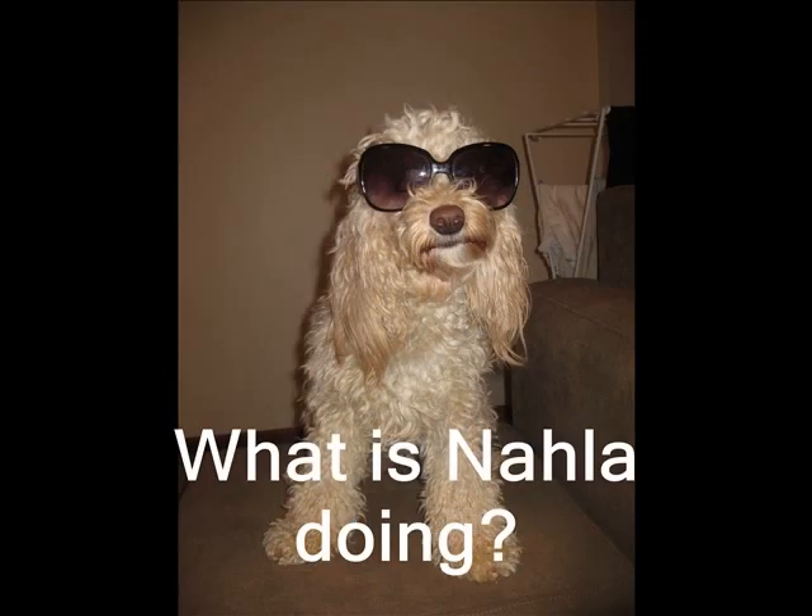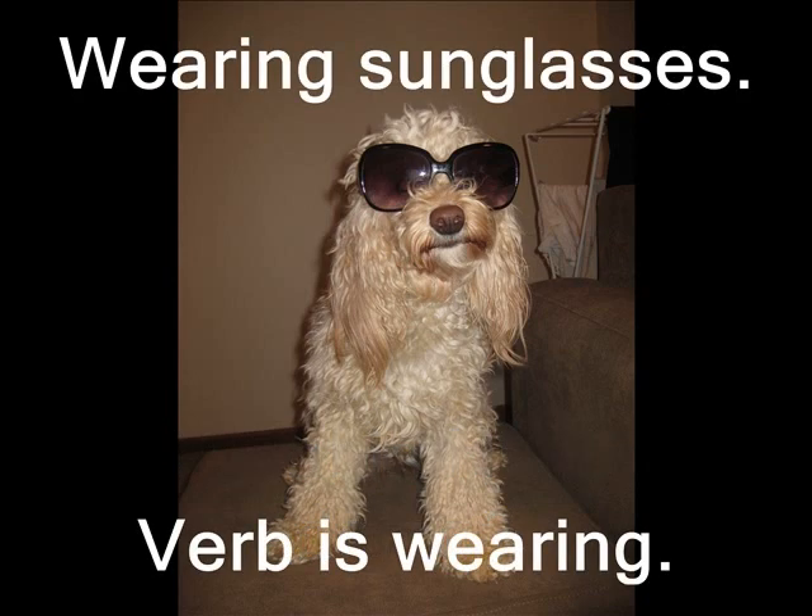What is Nala doing? Nala is wearing sunglasses. Therefore, the verb is wearing.